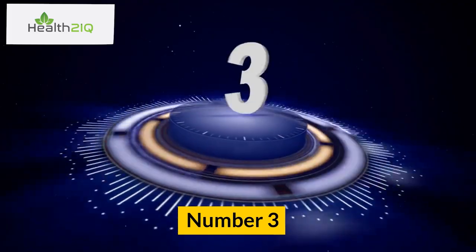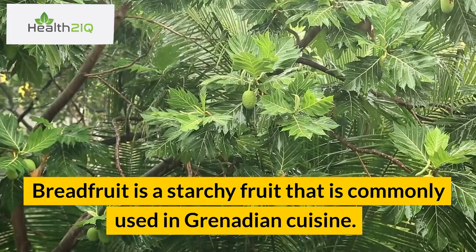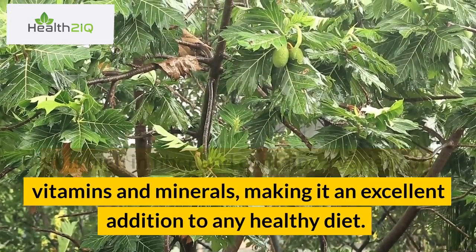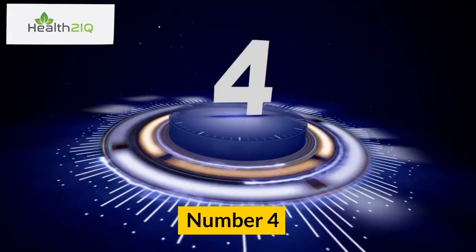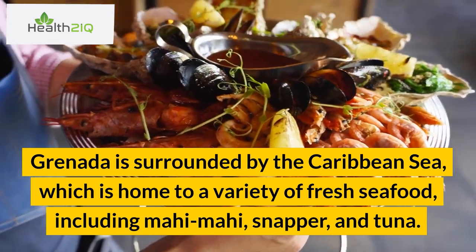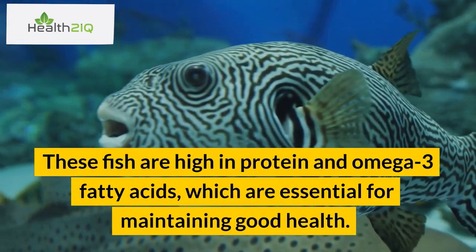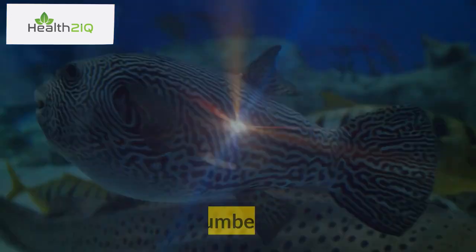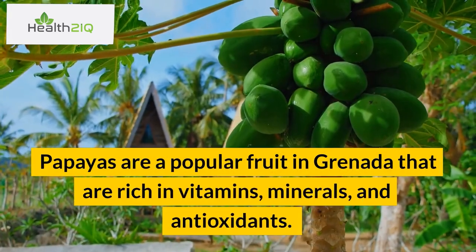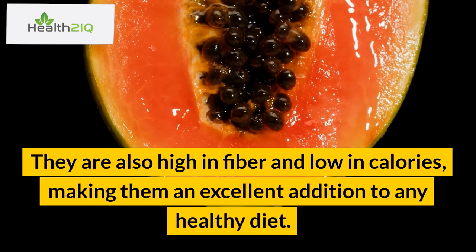Number 3: Breadfruit. Breadfruit is a starchy fruit commonly used in Grenadian cuisine. It is high in fiber and contains a variety of vitamins and minerals, making it an excellent addition to any healthy diet. Number 4: Fresh fish. Grenada is surrounded by the Caribbean Sea, which is home to a variety of fresh seafood, including mahi-mahi, snapper, and tuna. These fish are high in protein and omega-3 fatty acids, which are essential for maintaining good health. Number 5: Papaya. Papayas are a popular fruit in Grenada that are rich in vitamins, minerals, and antioxidants. They are also high in fiber and low in calories, making them an excellent addition to any healthy diet.